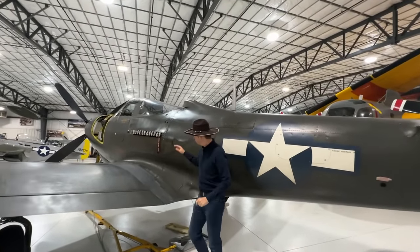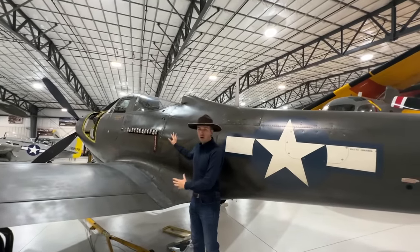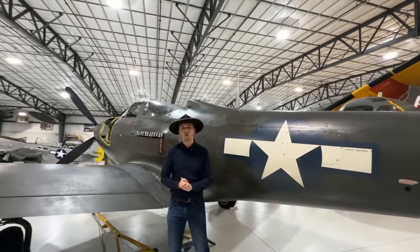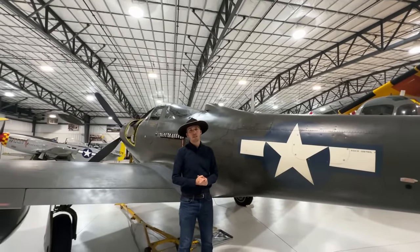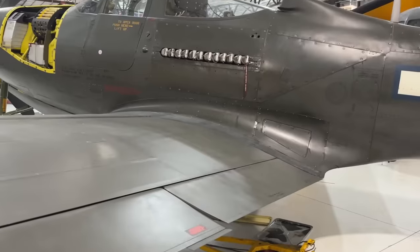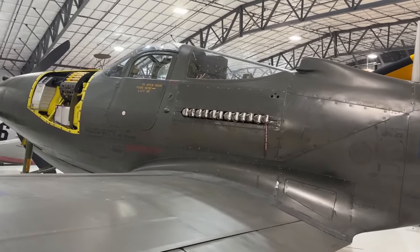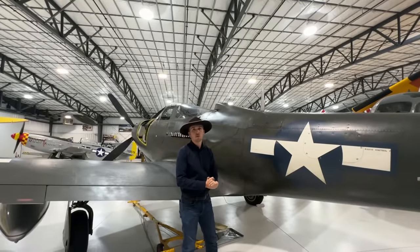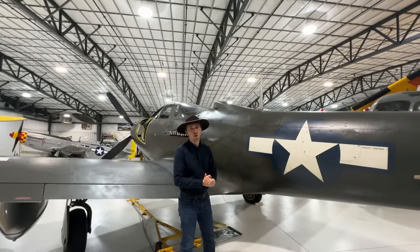Coming further towards the fuselage, let's talk about the construction. The aircraft goes from 6,500 pounds all the way to 10,000 pounds fully loaded, depending on how you set her up for the missions. Since it's an American aircraft, it is set up as a semi-monocoque construction.